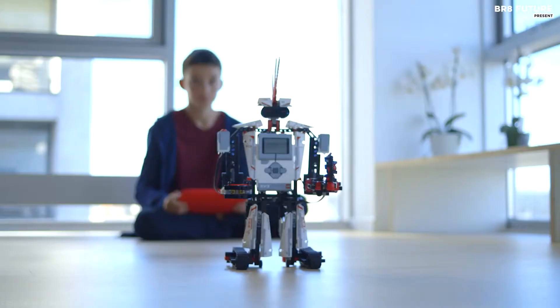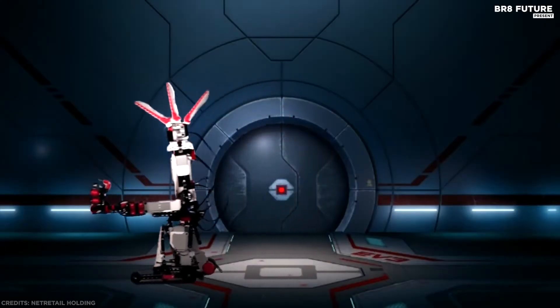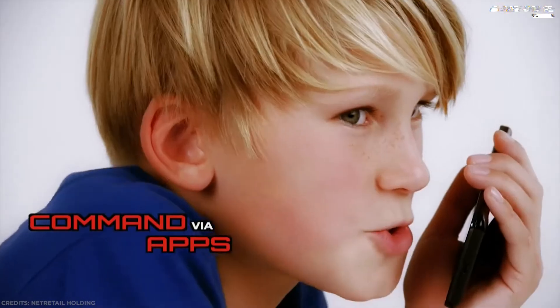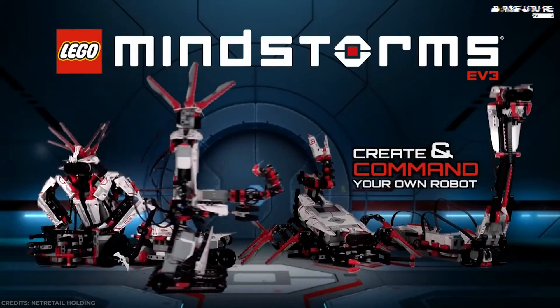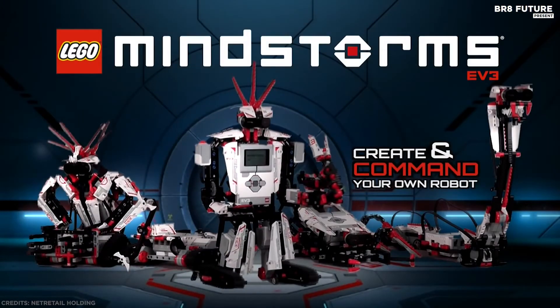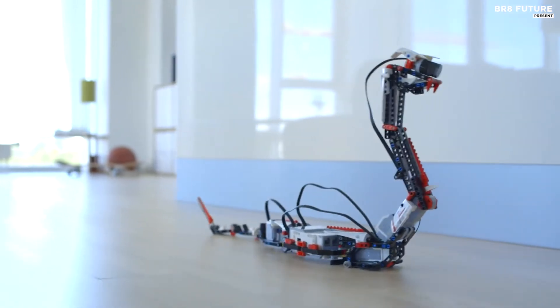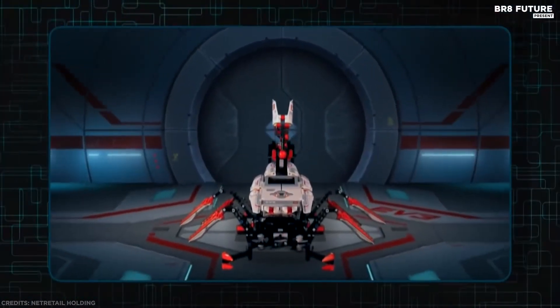The EV3 kit is compatible with all LEGO building sets, allowing your kids to create truly unique builds, obstacle courses, and shooting ranges. The bot is controlled by a dedicated app that runs on both iOS and Android mobile devices. Robots can be programmed to walk, talk, and think. EV3 software provides advanced features for Windows and Mac computers, helping kids learn more complex programming lessons and keeping older kids and teens interested.